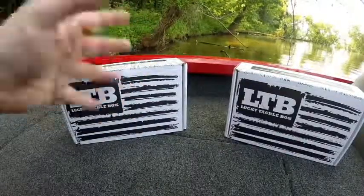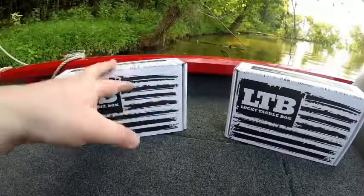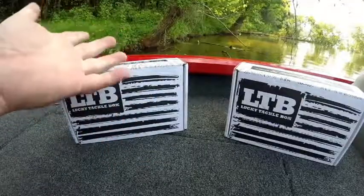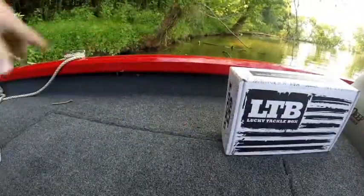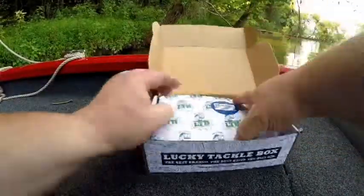This happened a couple months ago where I got two boxes. I haven't got my Mystery Tackle Box in for this month, so that'll be a separate video which I will link in the description below as soon as it comes in. Let's just go ahead and dig into one — we'll start with this one right here. I've already cut the seals but I haven't opened them.